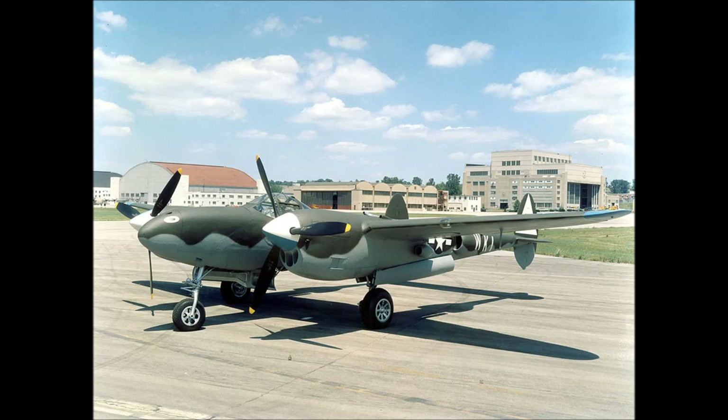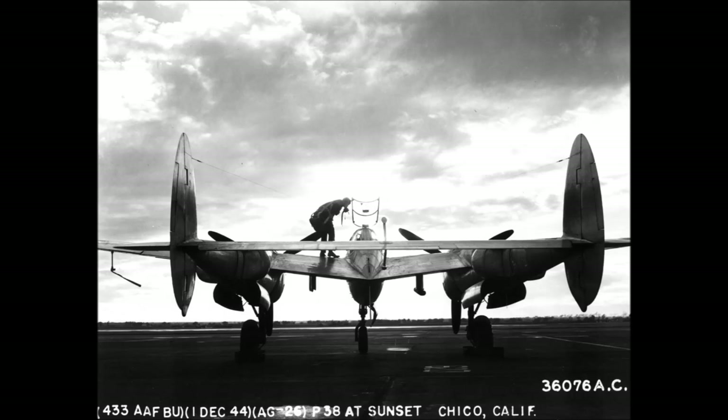The L was very similar to the J and received yet another power boost in the form of twin 1,600 horsepower Allison V-1710-F30R and F30L engines, and it could carry 10 rockets in underwing-mounted arrangements known as tree launchers.